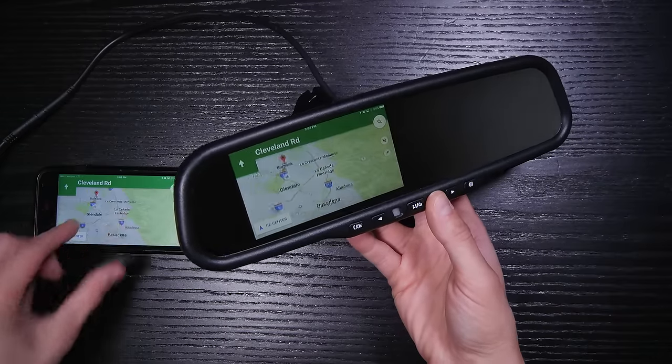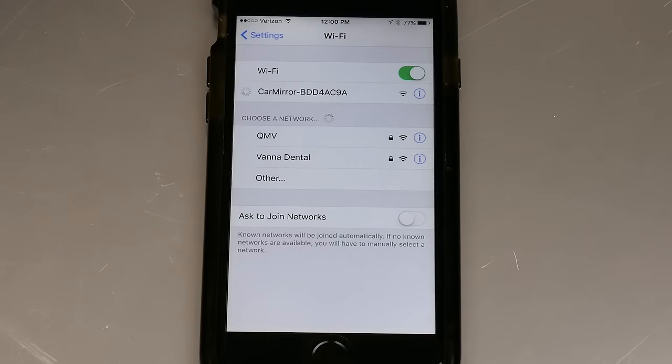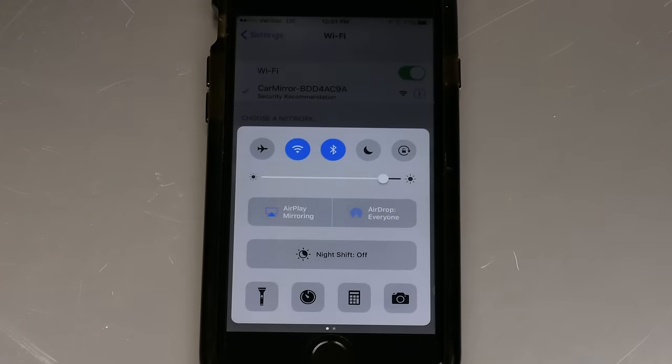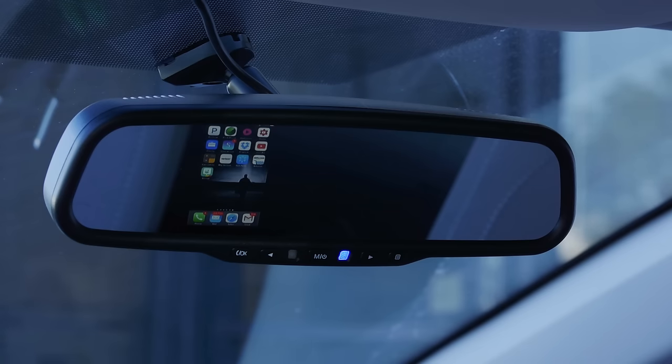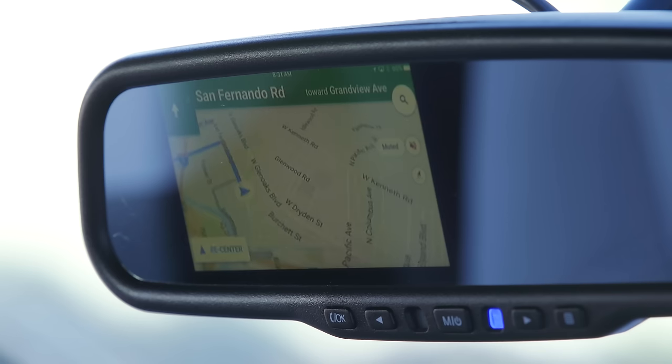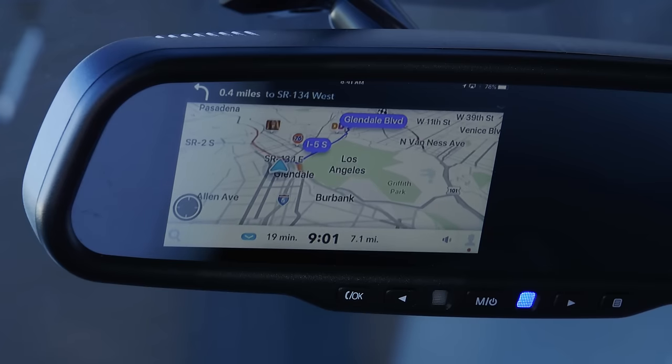It's pretty simple, too. The display has its own Wi-Fi signal. You connect your phone to the Wi-Fi, enable AirPlay mirroring on your phone, and you're good to go. This function lets you display whatever is on your phone to the display in the mirror, like Google Maps and Waze to help guide you on your drive so you don't have to look down at your phone and put yourself and others in danger.